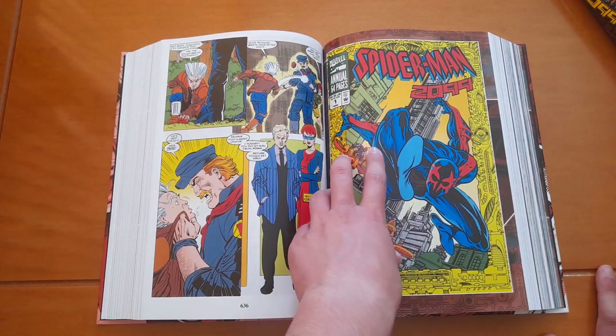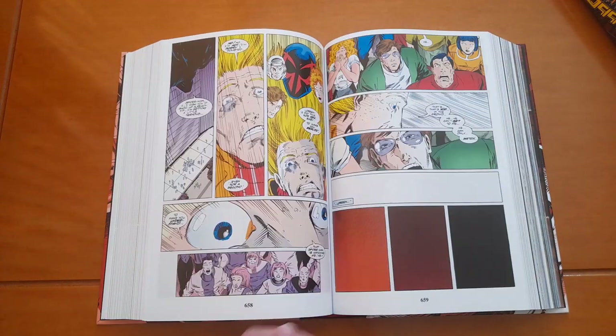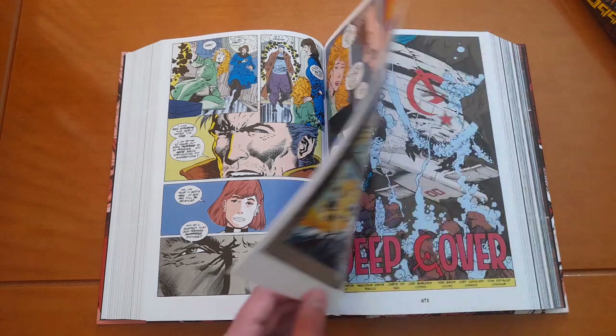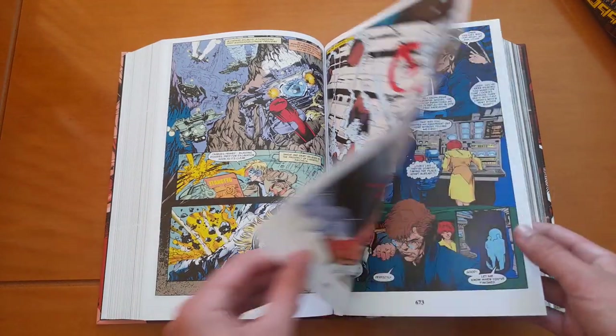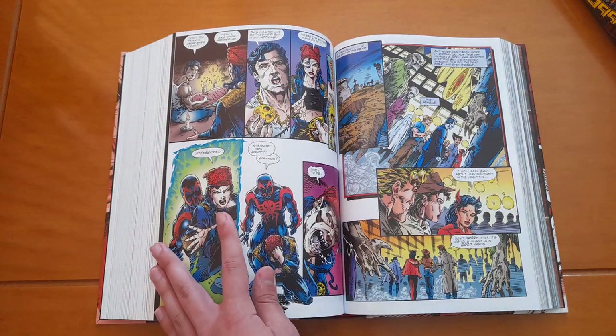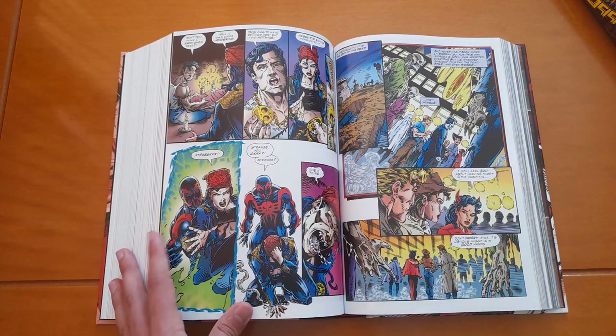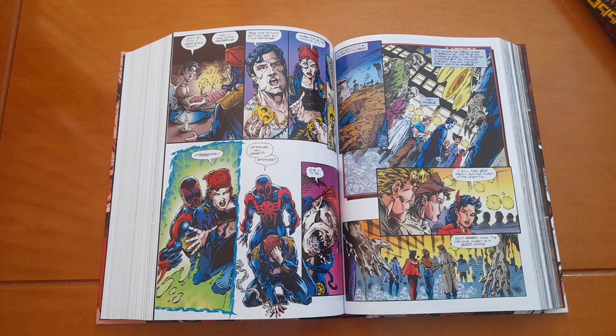Here we have the Spider-Man 2099 Annual. Unfortunately there wasn't any other annual, but it was special. And here we have Strange 2099 — not Doctor Strange, but still some sort of sorcerer.